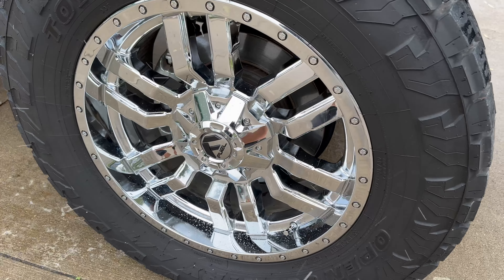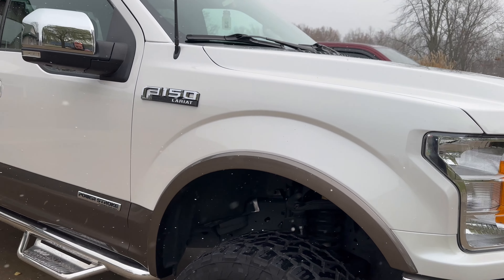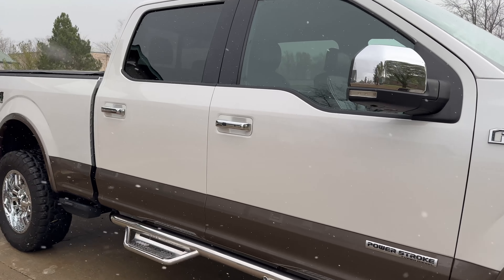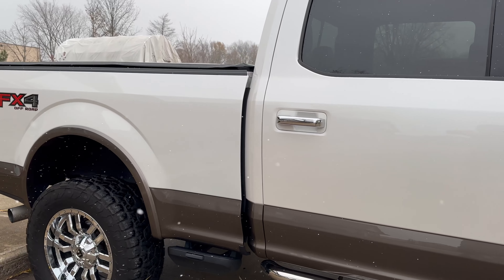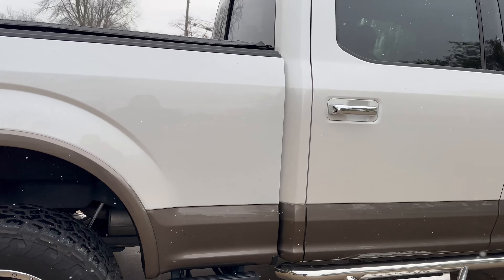This thing just turned out great. We sent the owner pictures of the wheels after they were done, and their reaction was, oh my god.